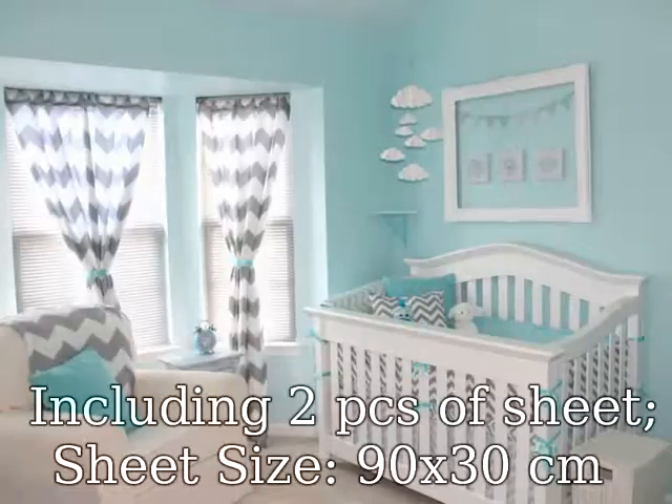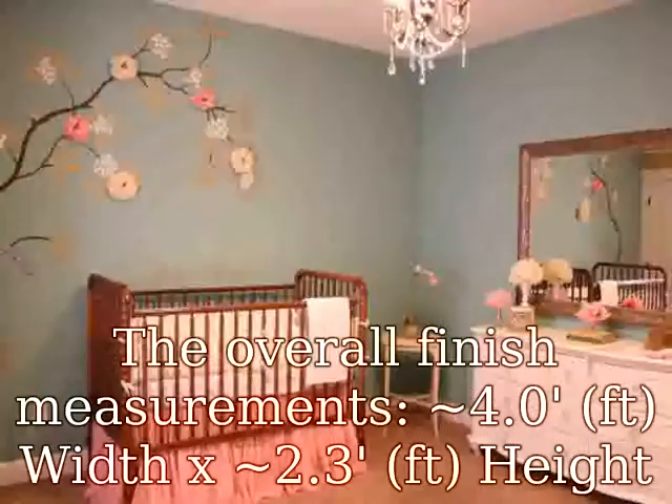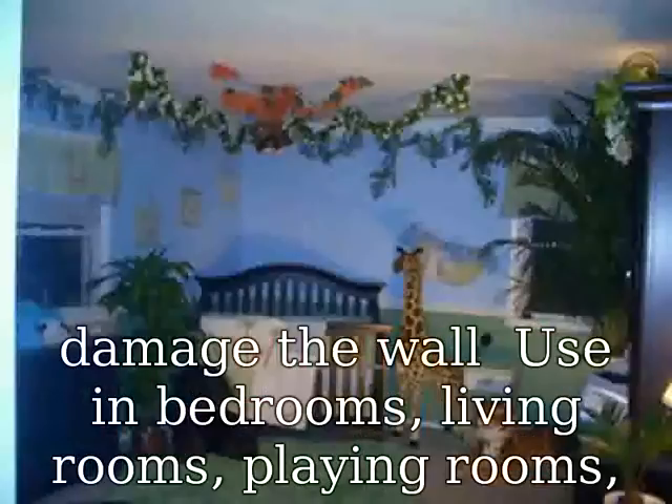Including two pcs of sheet, sheet size 90 x 30 cm. The overall finish measurements are approximately 4.0 ft width x 2.3 ft height, 122 x 68 cm. Made from removable self-adhesive PVC material.